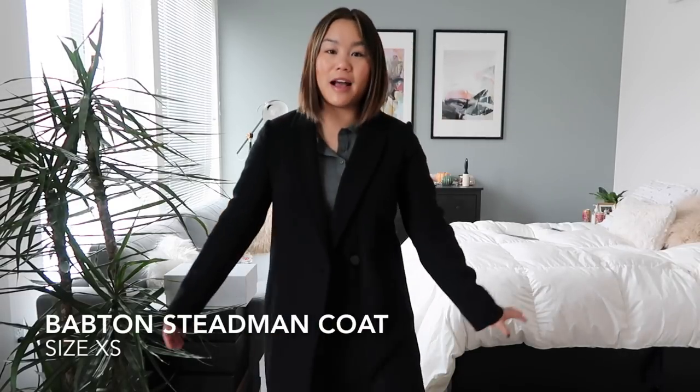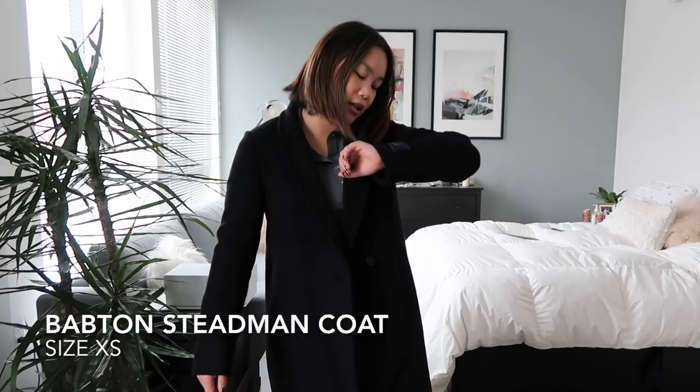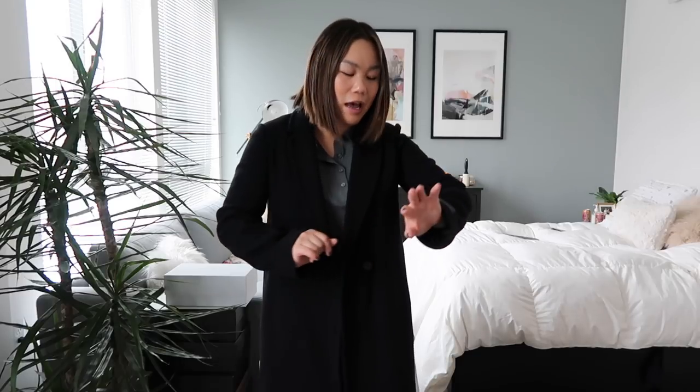The first thing I'm showing you is this black coat. It's from Aritzia. It's the black Stedman coat and it's a virgin wool blend. I think it's perfect — I don't have a long black wool coat and I think that's just such a staple to have, so I'm really excited to style it for the coming winter months.